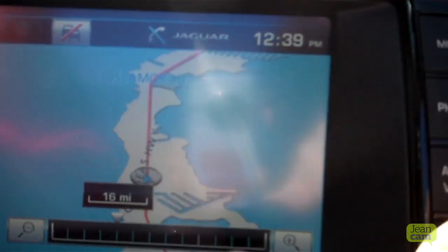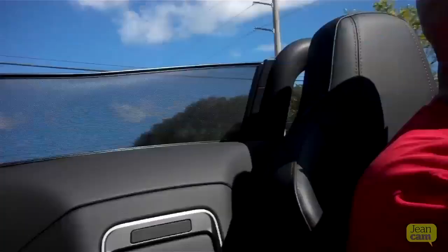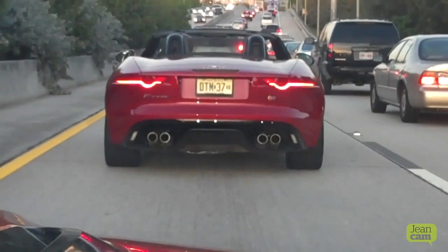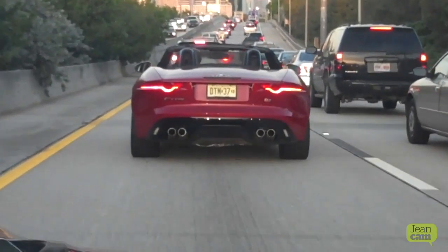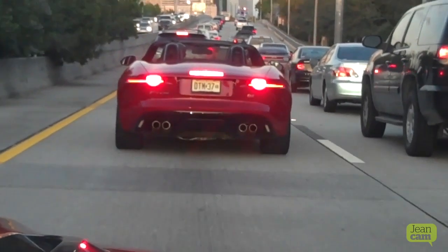Turning around and coming back to Miami — not so much fun. The NAV system kept readjusting our arrival in Miami Beach as we hit traffic, and it finally adjusted to an hour after our original scheduled arrival. The only good thing about it was we got to see how cool the Jag's taillights looked lit up by following another one of our convertibles.